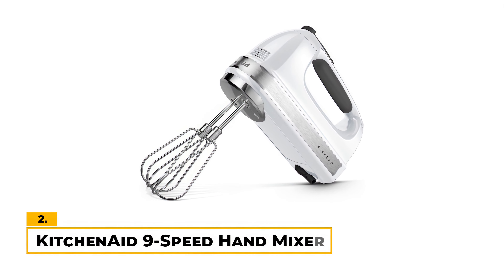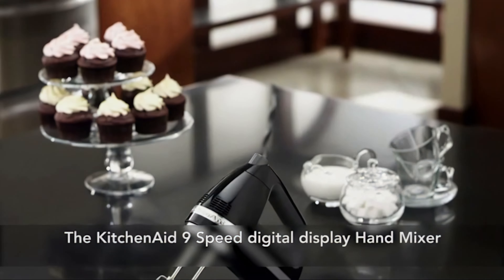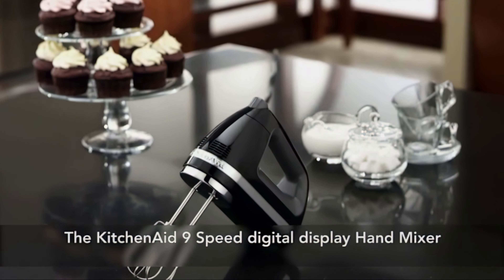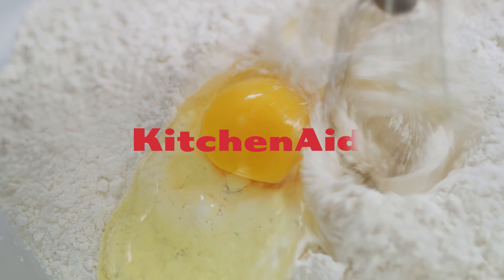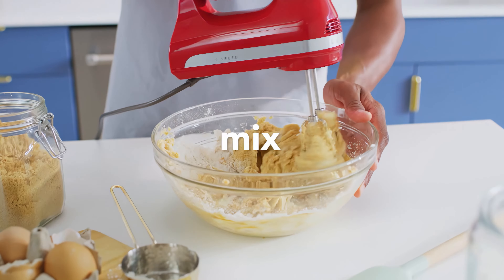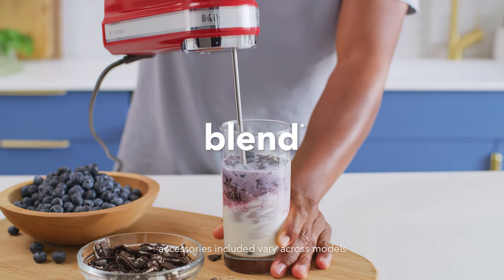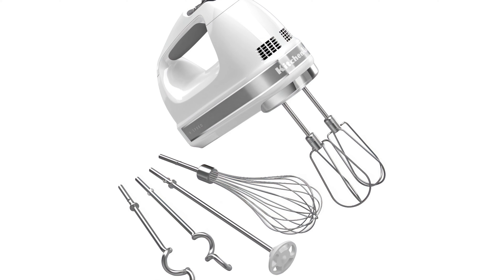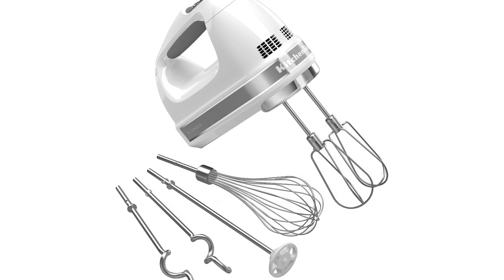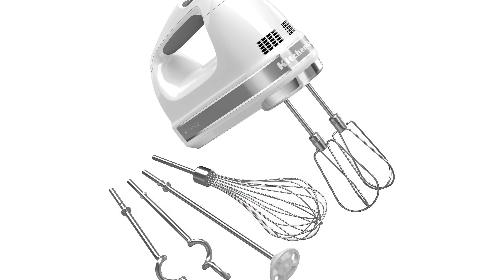Number 2: KitchenAid 9-Speed Hand Mixer. This mixer from KitchenAid offers both power and a range of speeds to handle any task you throw at it. With 9 speeds, this hand mixer can effortlessly handle everything from gently mixing in nuts and chocolate chips to whipping egg whites or kneading dough. Its soft start feature works well, starting things off very slowly to avoid splatters, then gradually increasing to the desired speed. What we like most about this hand mixer is its versatility and accessories, which include the stainless steel Turbo Beater 2, a pro whisk, dough hooks, and a blending rod.